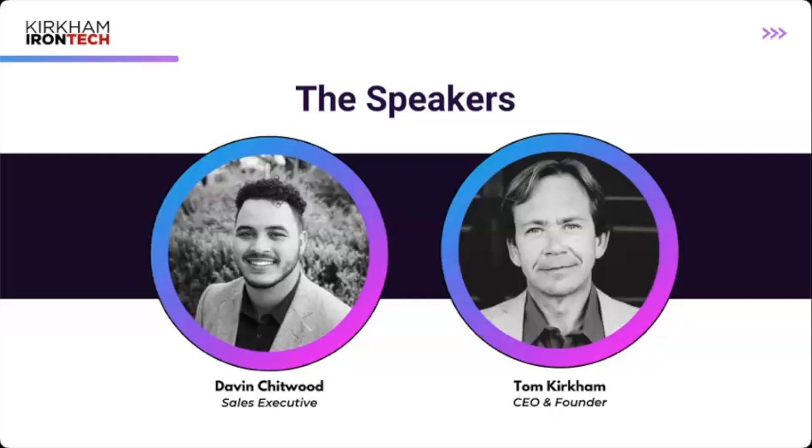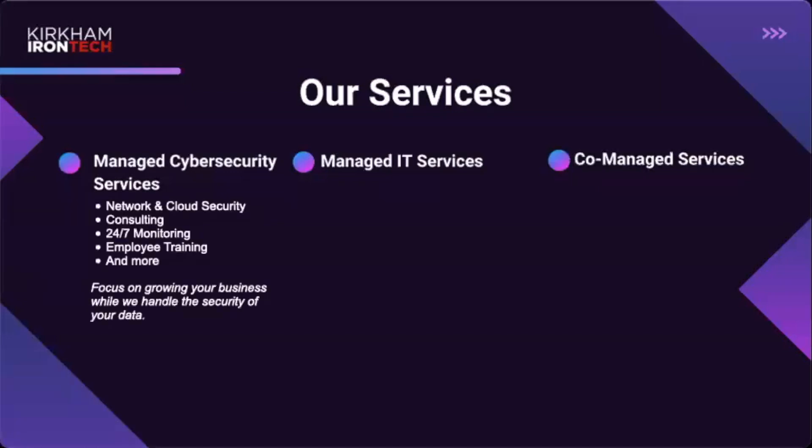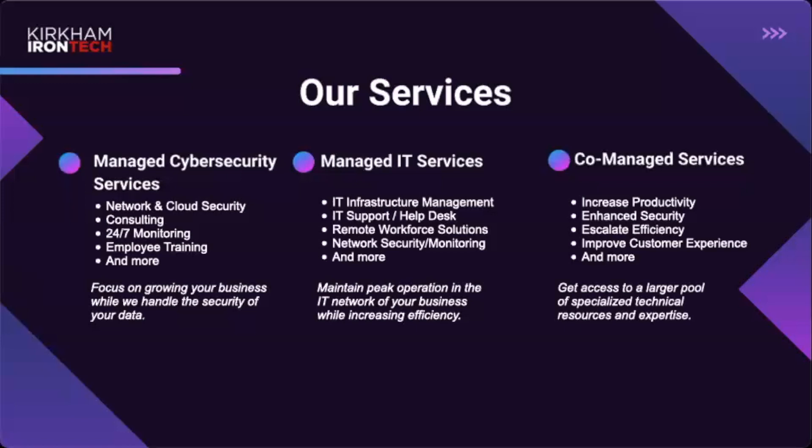We also have Tom Kirkham, our founder and CEO. He's amazing at educating and supporting clients all over the nation, and he truly represents the culture here at Kirkham IronTech. I'll leave our services slide up briefly — feel free to take a screenshot — and then we'll jump into the content.